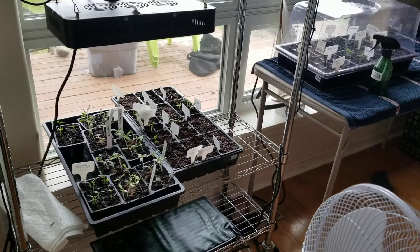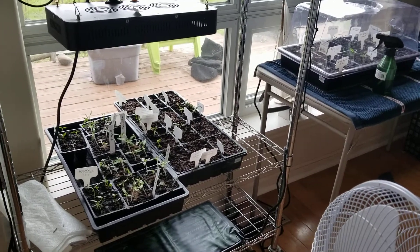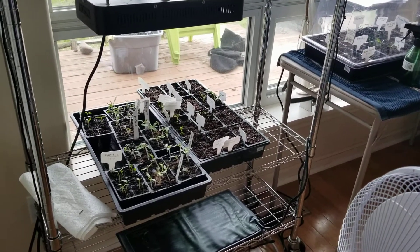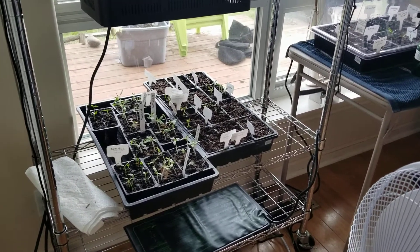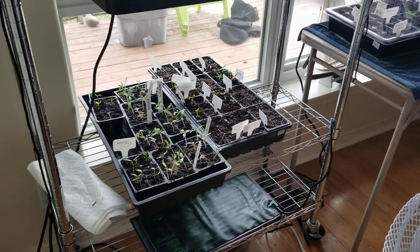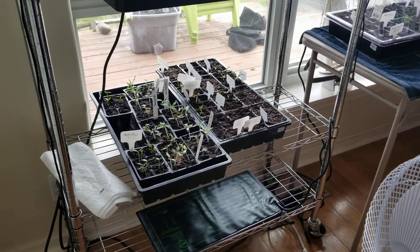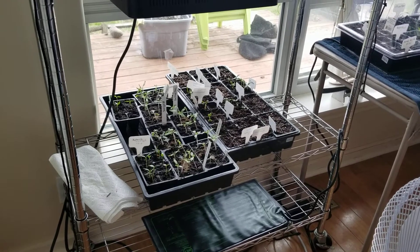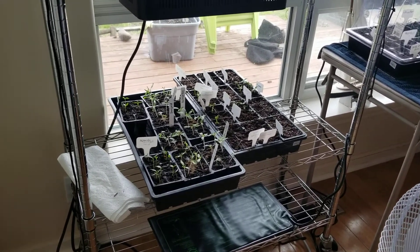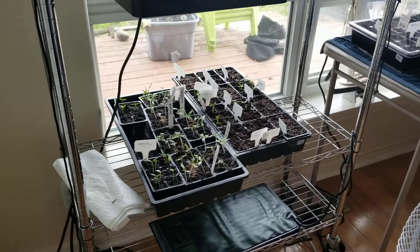I just wanted to take this time to show you guys what I got going on here. I have my starts — some of my starts, the starts that I started so far — which are mainly peppers and tomatoes. I think I have a couple of zucchinis in there and I think I started some lettuce because I'm going to put it underneath something.